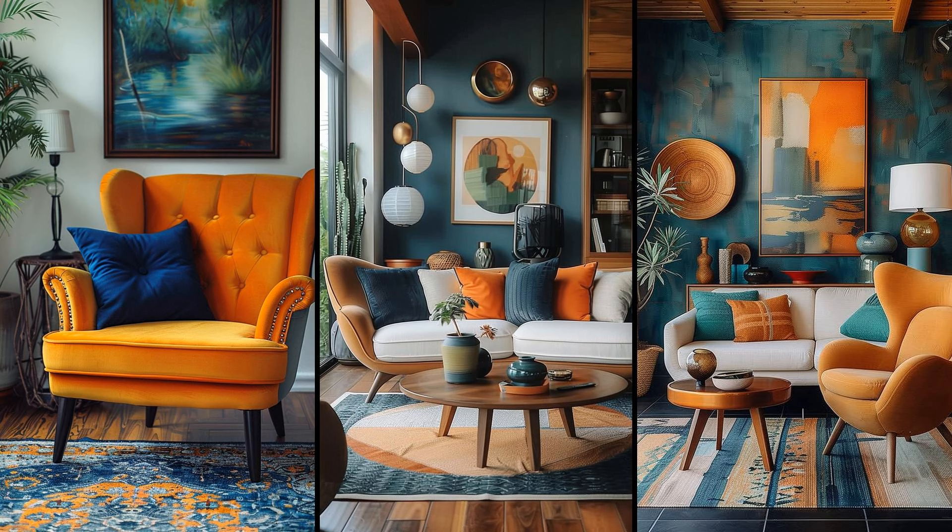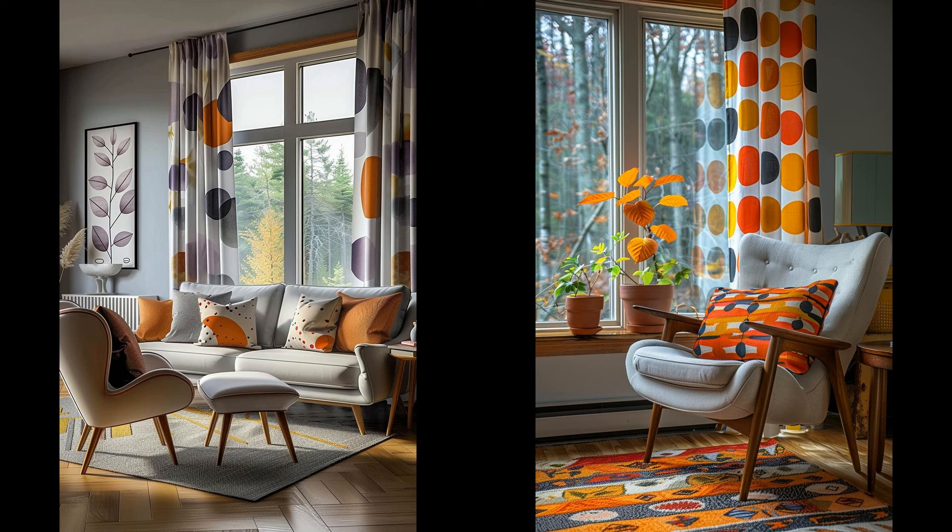Dual-toned furniture can revitalize your space, blending contrasting shades for a dynamic effect. Picture a navy armchair paired with bold orange cushions — eye-catching but not overwhelming. Considering durability, materials like leather or high-quality fabric can maintain vivid colors longer while being easier to clean. Vibrant curtains can also transform your living space. Think geometric shapes or atomic prints bursting with color. These 1950s styles evoke nostalgia and energy, but beware — they can dominate the room. Offset them with simple furniture and muted walls.